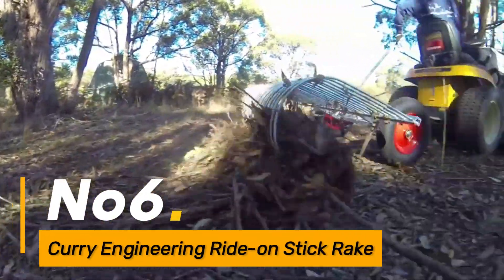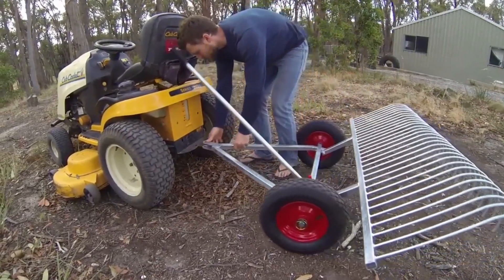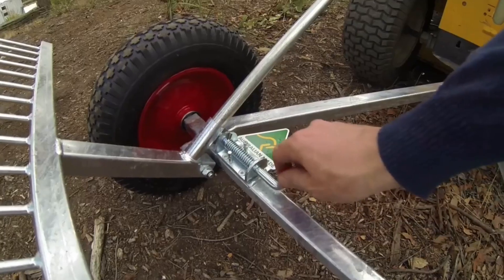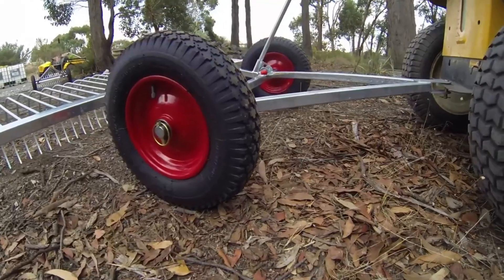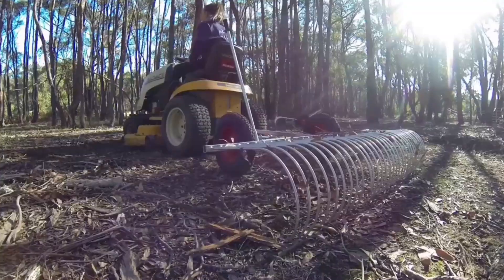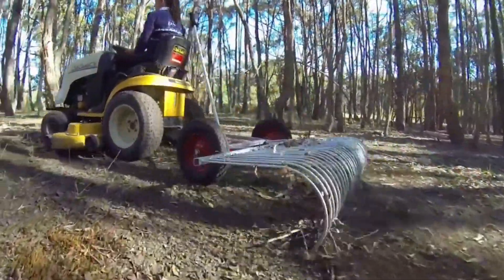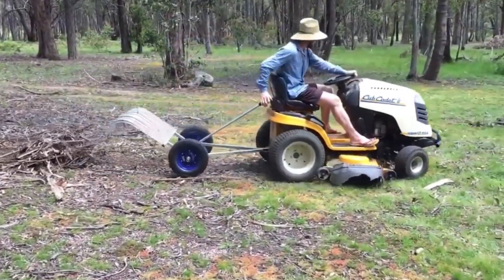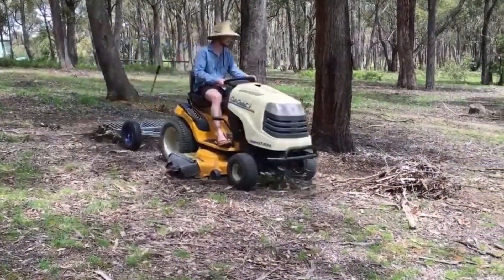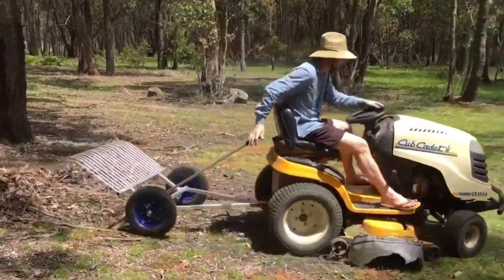Number six, the Curry Engineering Ride-On Stick Rake is a versatile tool designed for efficient land clearing and debris removal. Its ride-on feature provides the operator with enhanced visibility and control, allowing for precise navigation in various terrains. Equipped with durable tines and a robust frame, this machine excels in clearing vegetation, roots, and other debris. The Curry Engineering Ride-On Stick Rake's ergonomic design and adjustable settings contribute to its overall efficiency, making it an indispensable asset in forestry, construction, and agricultural applications.